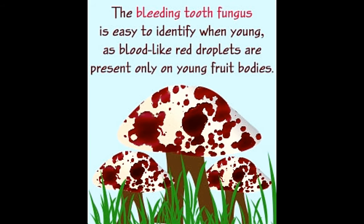The strange appearance of the bleeding tooth fungus has earned the species several descriptive vernacular names like the devil's tooth. Buzzel brings you some interesting facts about this scary looking mushroom.